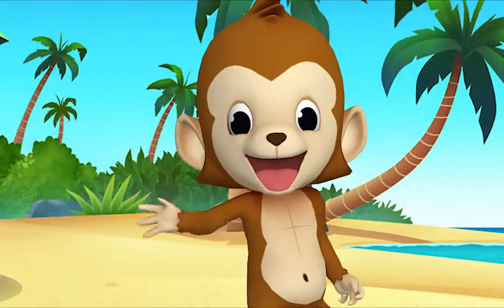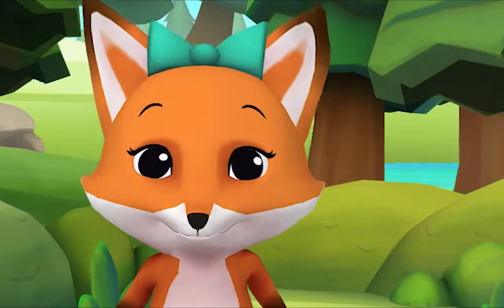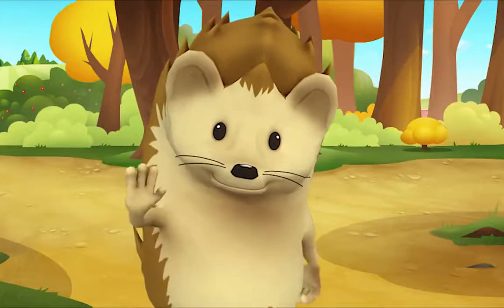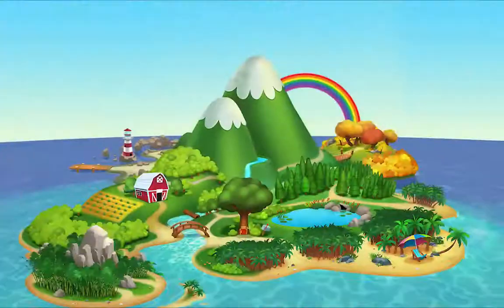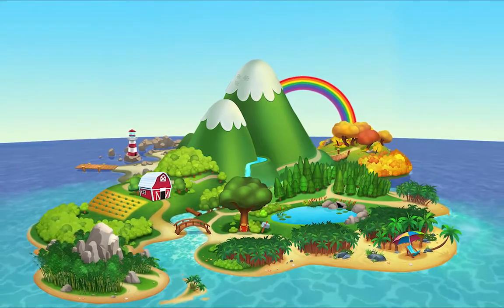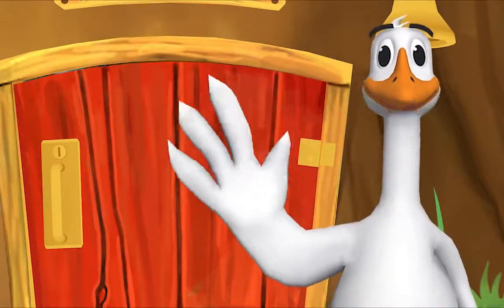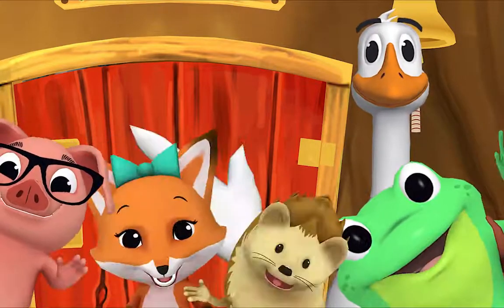Goodbye, goodbye! It's time to say goodbye. Goodbye, goodbye! Let's stop to say goodbye. Before we say hello again, we need to say goodbye. Goodbye, friend! Goodbye. Bye. Goodbye.